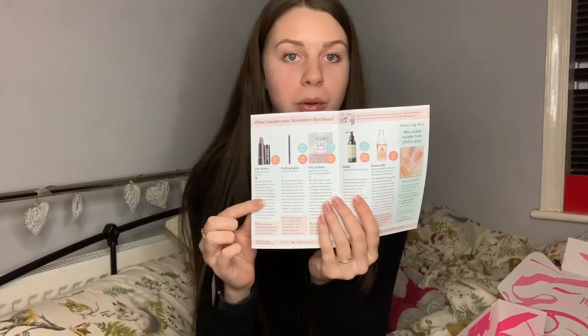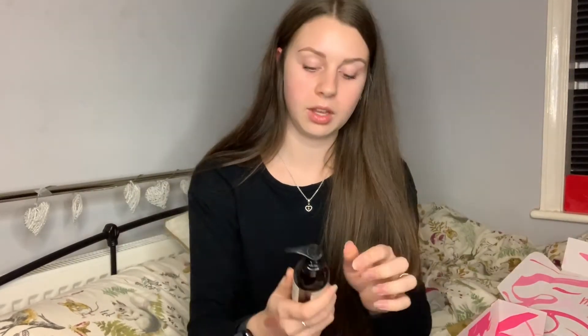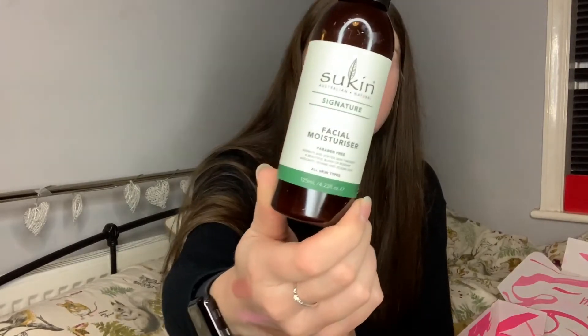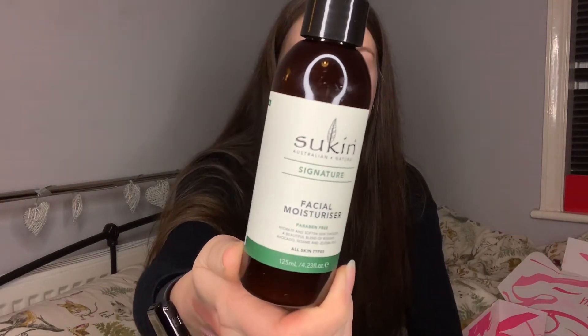There's a little leaflet inside explaining the products and their prices, which I'll reference as I go. The first thing I've pulled out is a full-size facial moisturizer retailed at £7.95. It is paraben free, hydrates and softens skin through a deep blend of rose hip, avocado, and sesame. It's suitable for all skin types and can be used daily. It also includes vitamin E, which I like — I enjoy Body Shop vitamin E products, so having vitamin E in it will be quite nice.